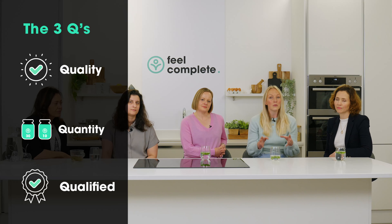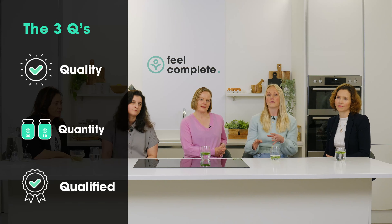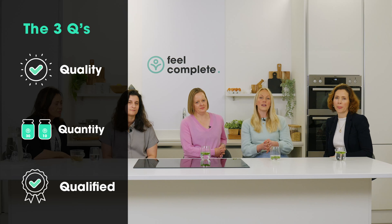Quantity — we will always provide you with a 10-day option or 30-day option of supplement, whatever suits you best. And we are qualified — we only trust qualified professionals to make our formulations. Our standards are high, and so should yours be.